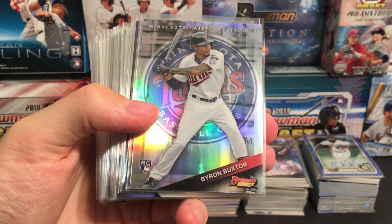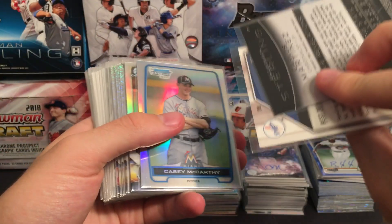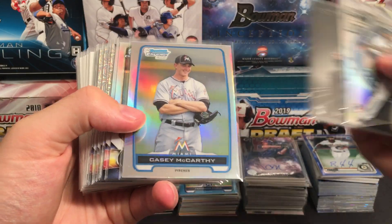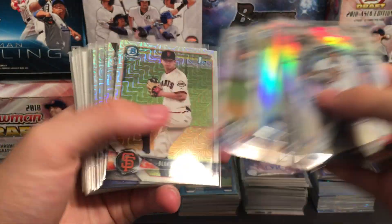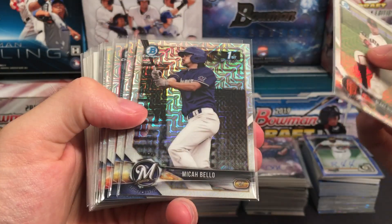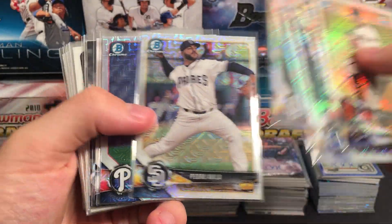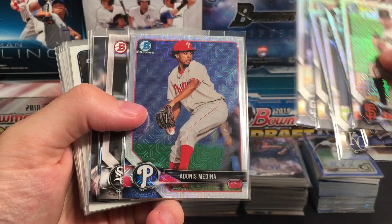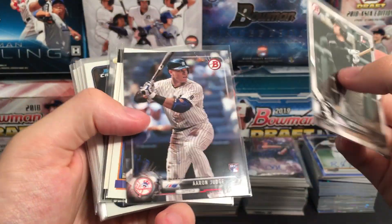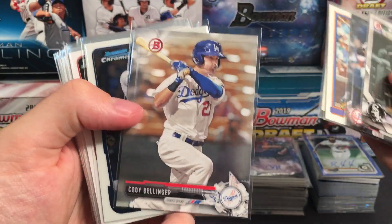We have Buxton rookie refractor, Jock Peterson rookie refractor, Carlos Martinez — I think that's just a base from Sterling. Refractor, crispatic refractor. Some more of those Asia exclusive parallels: Rivera, Bello, Mickey Lopez, Vientos, Little, Avila, Adonis Medina — you'll see some more Adonis Medina coming up. Nick Madrigal, Aaron Judge rookie. A couple buybacks — Strawberry and Perez.